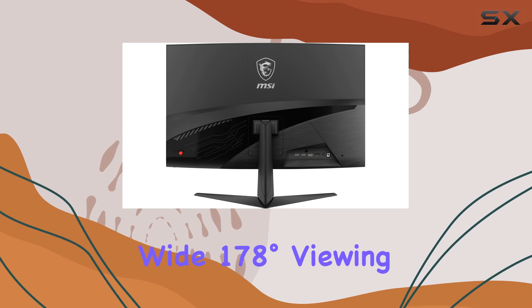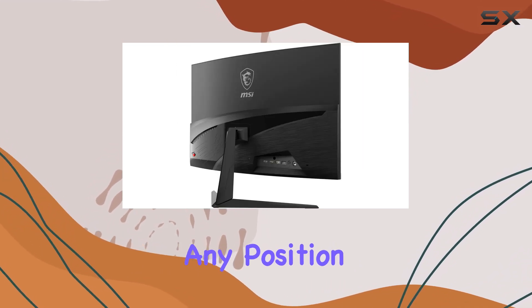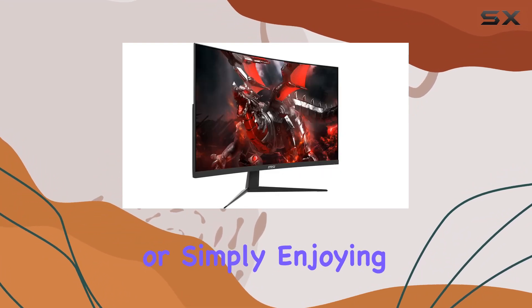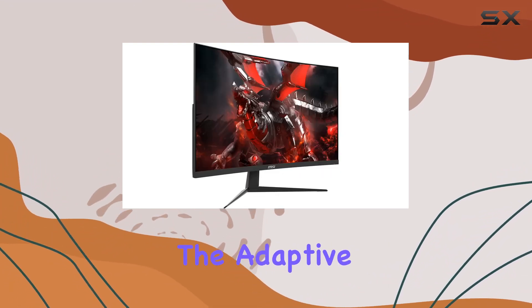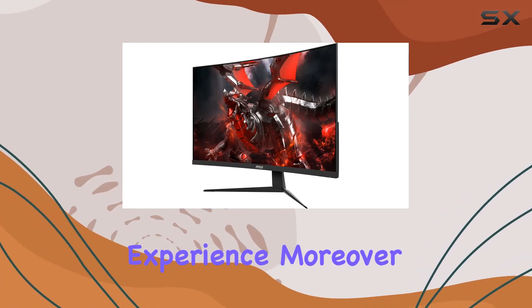The wide 178-degree viewing angle ensures that you have a clear view from virtually any position. Whether you're in the midst of an intense gaming session or simply enjoying multimedia content, the Adaptive Sync technology keeps screen tearing at bay, providing a seamless visual experience.